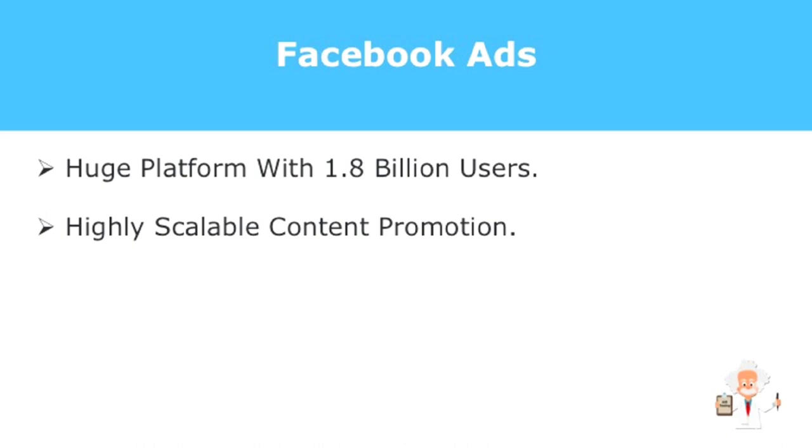You can target your prospects and rake in more conversions with its incredibly powerful remarketing feature. I'll share with you hacks which increase your marketing power on Facebook Ads.